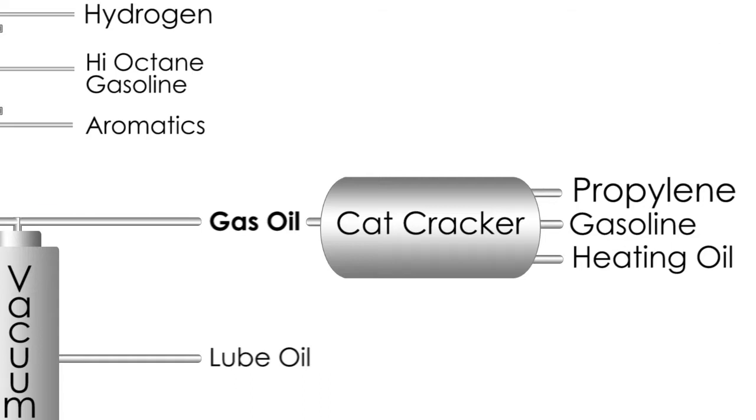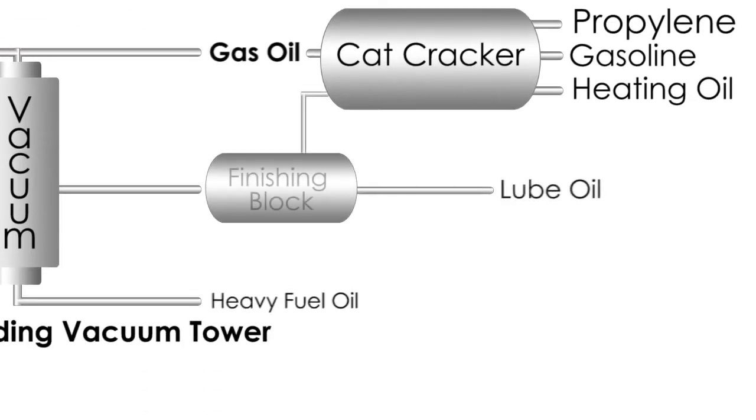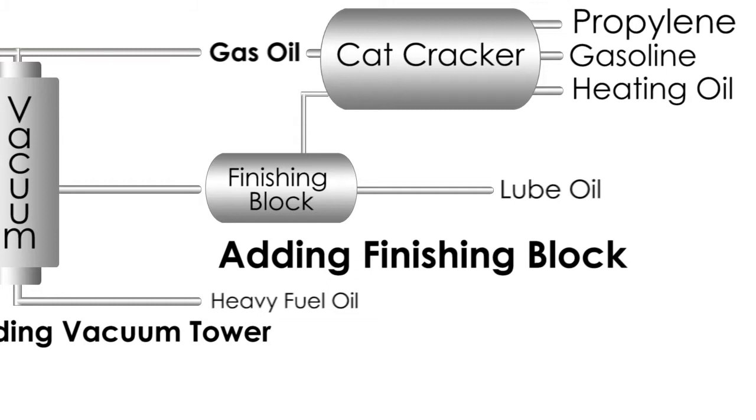These are our high value products. The medium gas oil can also go to the cracker, but if you choose the right crude oil it can be purified and makes lubricants that are worth more than gasoline. The next diagram shows a finishing block for lube oils, where sulfur and waxy material are removed. During finishing, some material is rejected and provides additional feed for cat cracking. The purification steps in the finishing block are complicated — we don't need to know the details now.